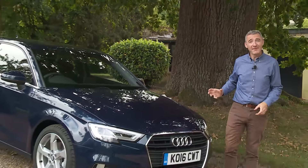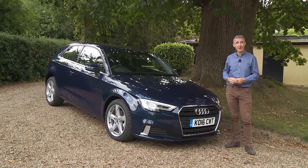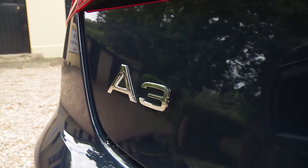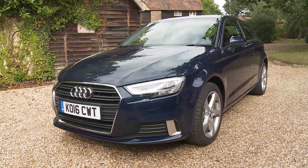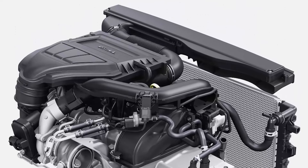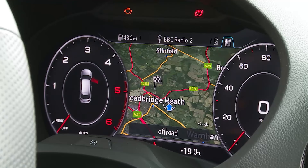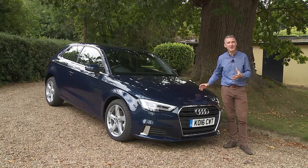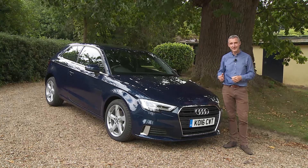This much improved third generation A3 was launched in the summer of 2016. The update deserves attention: usual minor styling enhancements are accompanied by genuine substance — two sophisticated new petrol engines, real advances in media connectivity, and the option of the fully digital Audi Virtual Cockpit instrument binnacle from the brand's TT sports car.